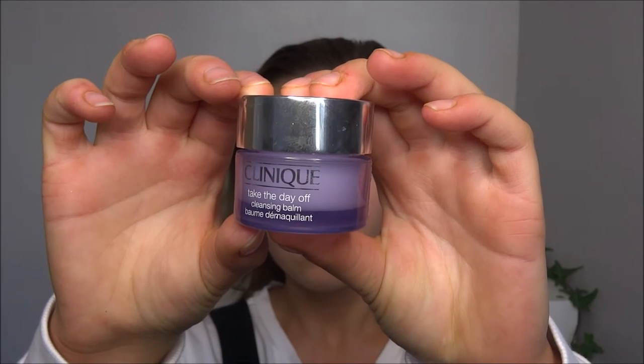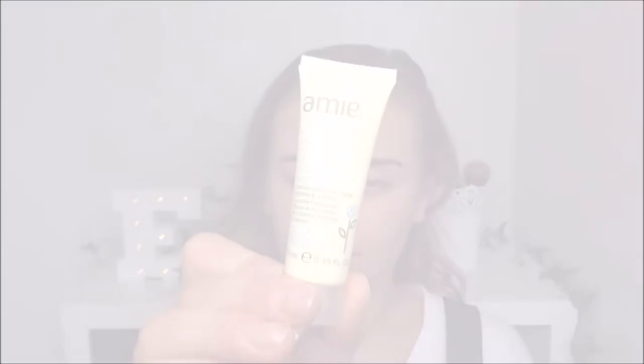Hello everybody, today I'm going to do the red lip look. First of all, I'm taking the Clinique cleansing balm to cleanse and get my face ready, taking all the dirt off.